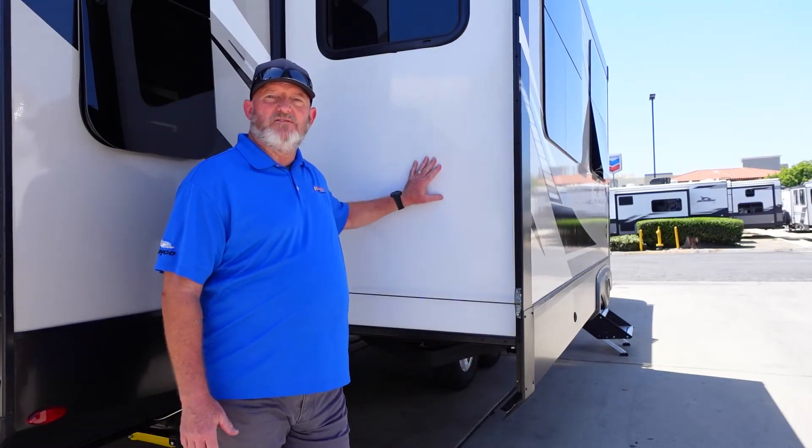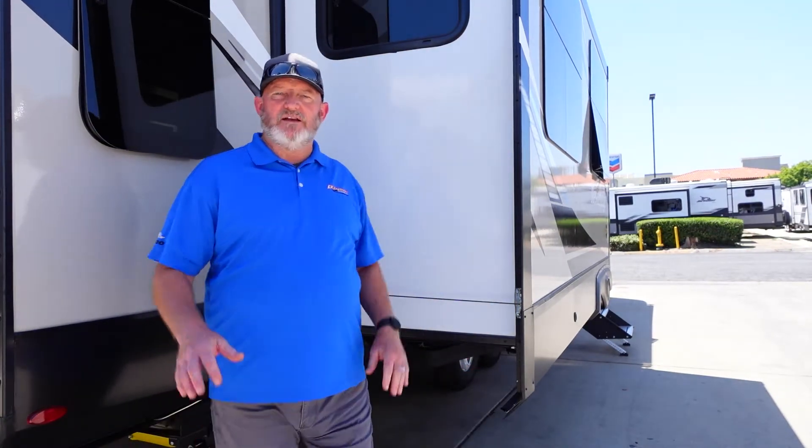What's great about this unit is it has triple slides. You're looking at the first slide right here on the camping side. Then we have two more slides on this other side of the trailer, which gives you plenty of room.